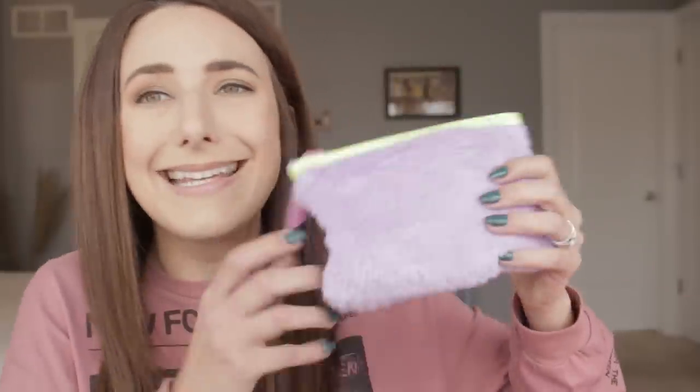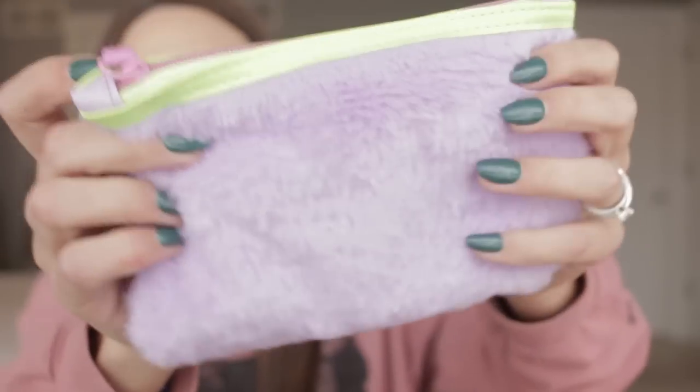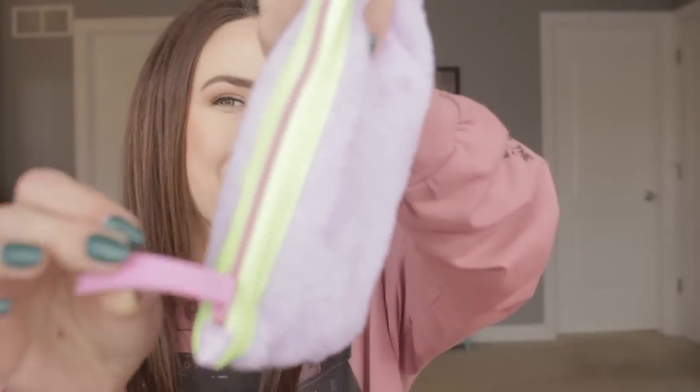Should we do what we always do and start with the cheapest and go to the most expensive? I feel like yes — that makes sense. Oh my God, look at the Ipsy bag from January. It is so damn cute. It is fuzzy, lavender-ish type purple, like a pastel neon green, and then a pink zipper. I'm really digging this bag. I'm keeping this one; I barely ever keep them.